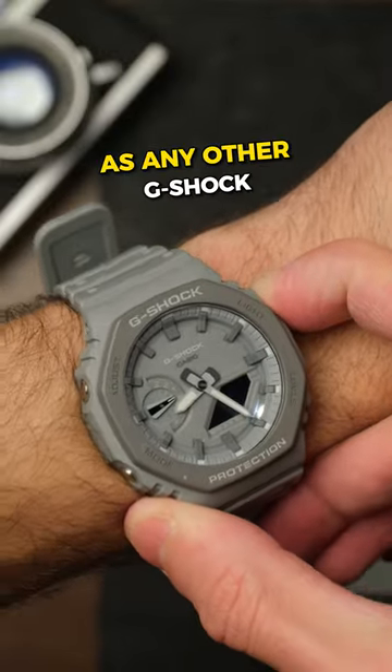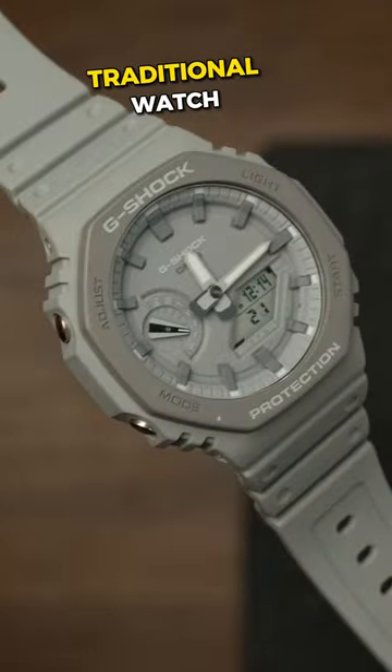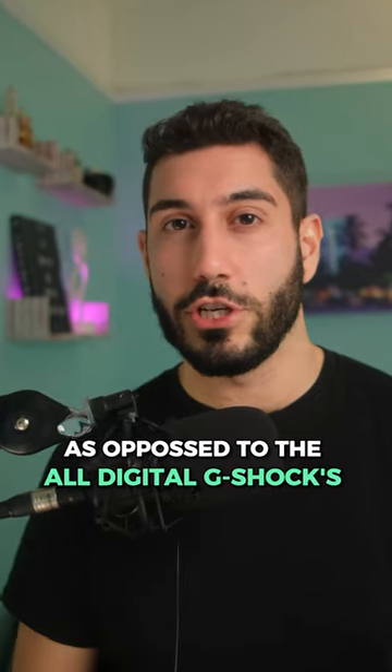Next, we have the G-Shock Casio, which is as indestructible as any other G-Shock, but I love the analog display that makes it look a little bit more like a traditional watch, as opposed to the all-digital G-Shocks.